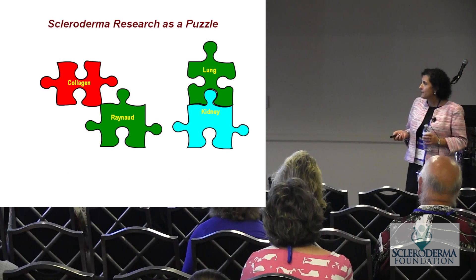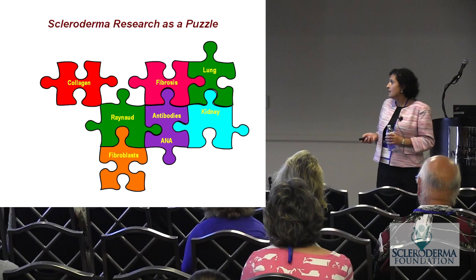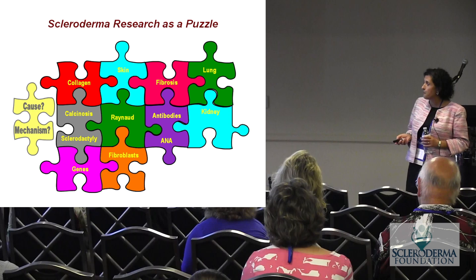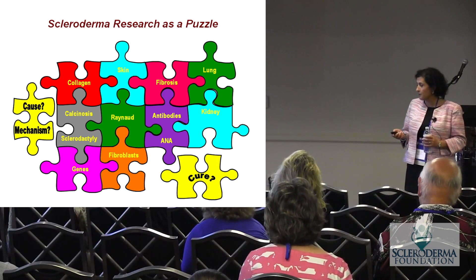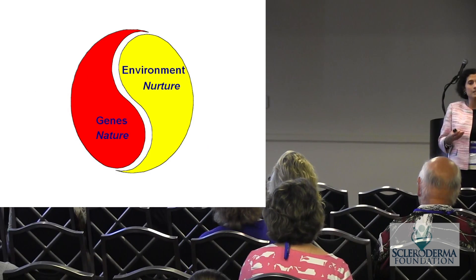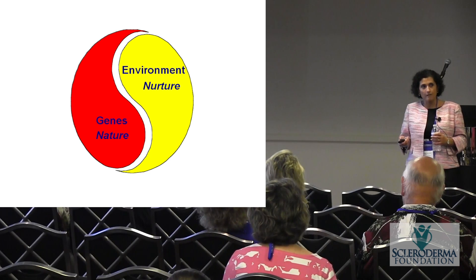I look at scleroderma as a puzzle in research. We put pieces together — we look at cells called fibroblasts that we grow out of skin and lung tissues, we look at different features of scleroderma, and eventually, as you put the puzzle together, you get to see the big picture. That's how we try to figure out the cause and ultimately the cure. I started by looking at features including our genes — what role do our genes play, but also what role does the environment play?